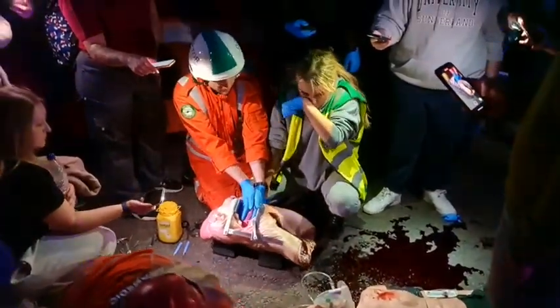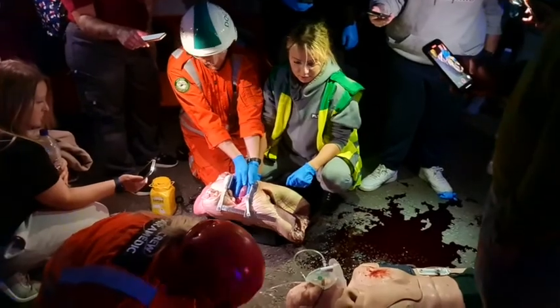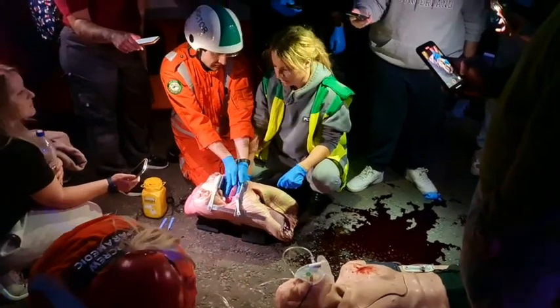This is a thoracotomy, or open-heart surgery performed on the street — sometimes the only way to save someone's life.